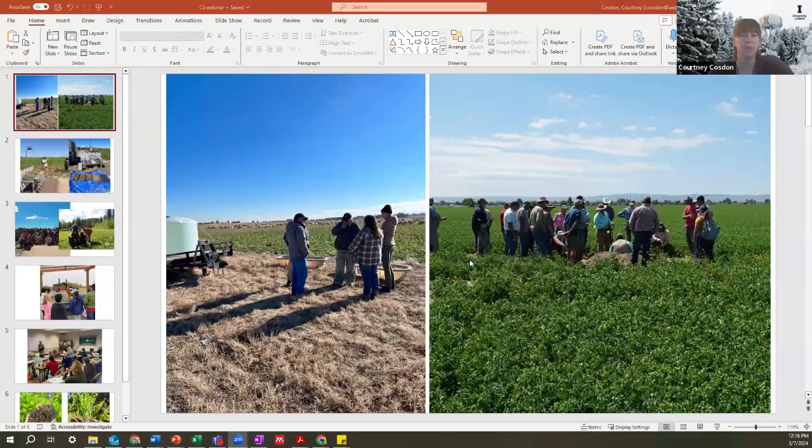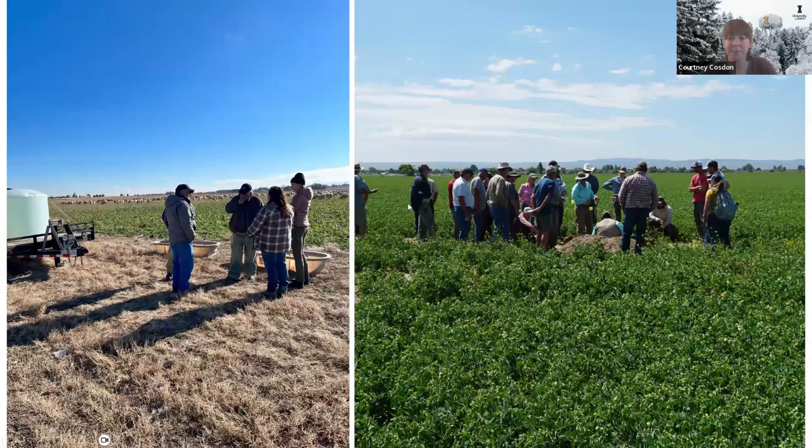I'm Courtney Cosden, based in Boise. My position is kind of interesting in that I'm funded on a grant, so I am both University of Idaho Extension and NRCS — which is great because I get to work with both branches and learn from a lot of folks working on conservation and outreach. My job is mostly focused on bigger farms and helping out with larger agriculture. We work a lot in the Magic Valley and have a research station in Twin Falls.